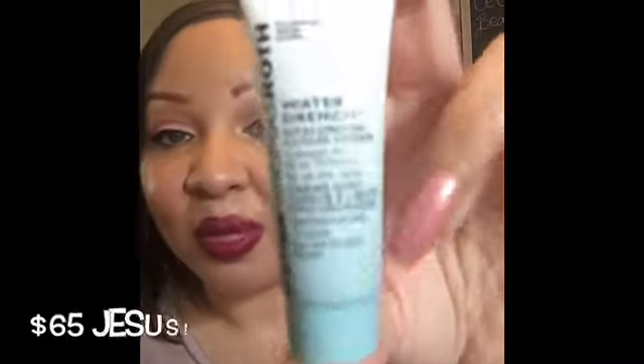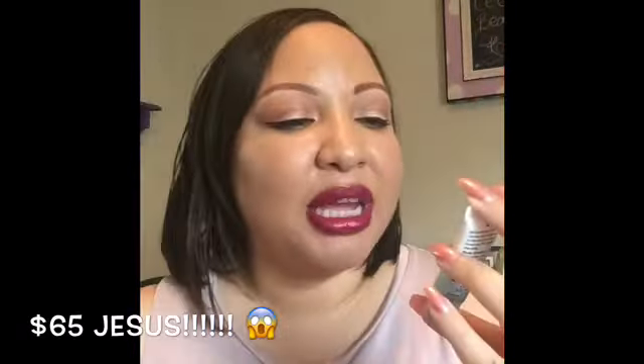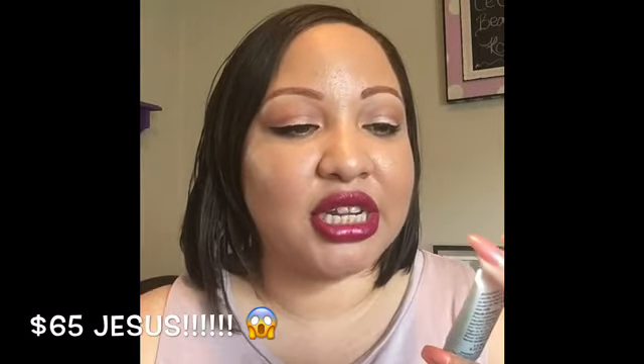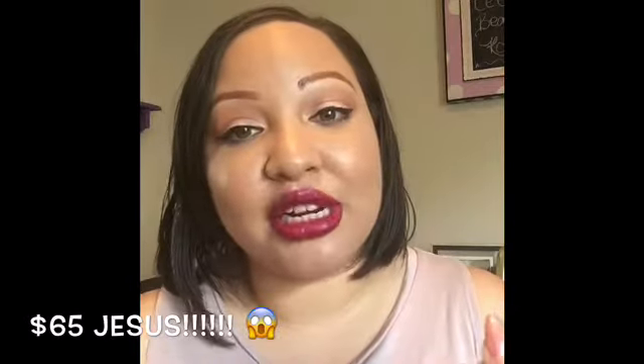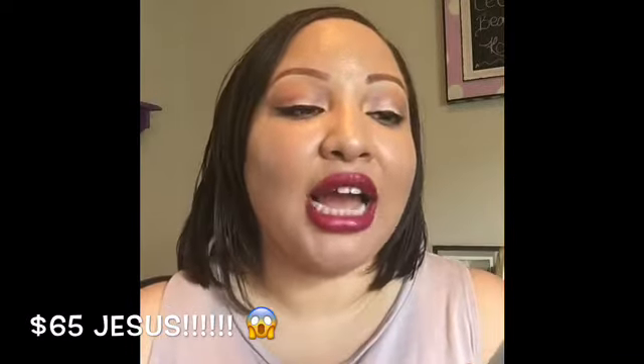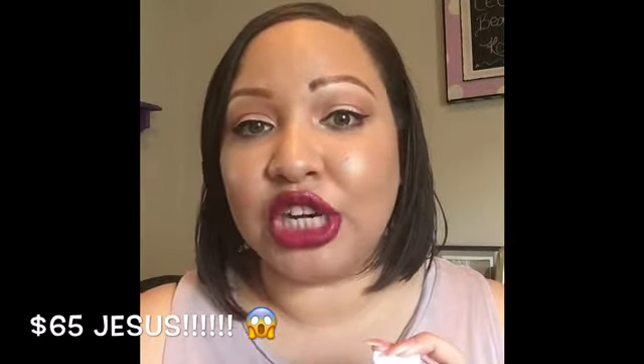Next I have the Peter Thomas Roth Water Drench Hyaluronic Cloud Cream. This is basically a hydrating moisturizer that claims to add hydration for up to 72 hours and is for all skin types. I'm skeptical that it'll keep skin hydrated for two days straight, but I do have oily skin and I like more hydrating moisturizers at night, so I'll add this to my nighttime routine and let you guys know what I think.